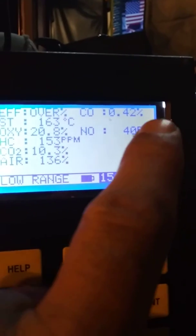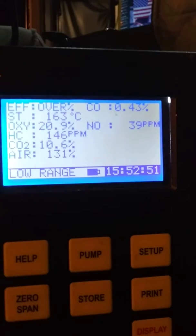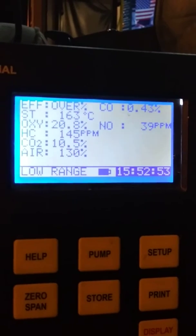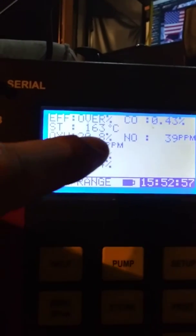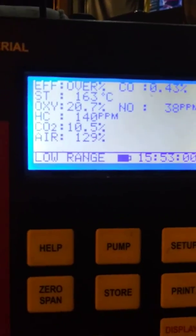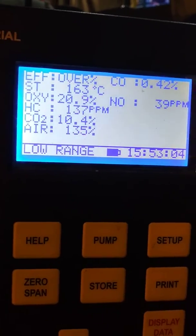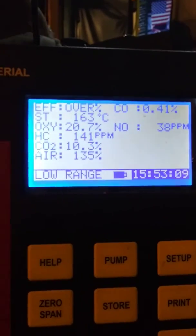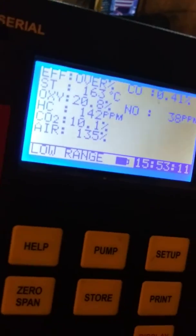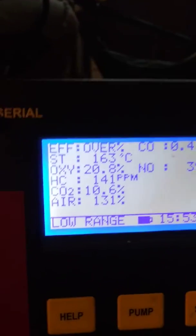Here are 40 on the NOx, which should be around 150 to 200 — pretty standard. Hydrocarbons over here sitting at 145; they should be in the neighborhood of around 600. And we have an oxygen rating of 20.8 coming out, which is nearly the amount of oxygen that is in our atmosphere.